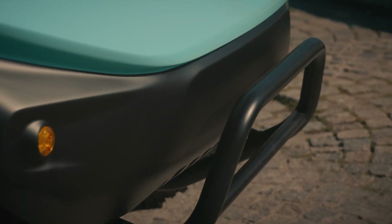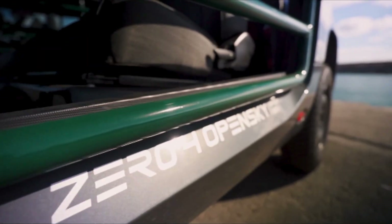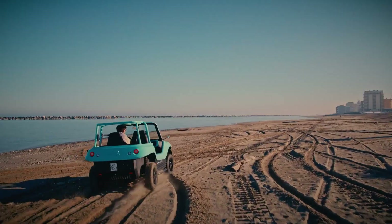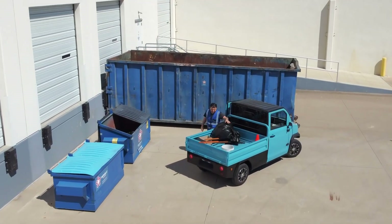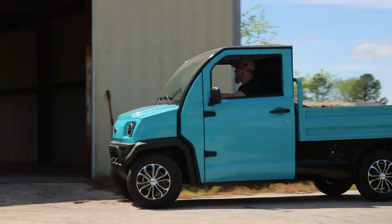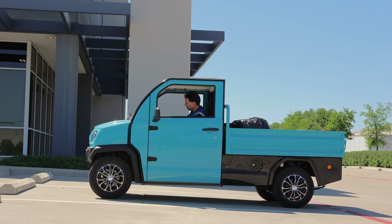Cities are evolving quickly, and urban transportation is evolving even faster. Congested streets, limited parking, and rising fuel costs are forcing people to rethink how they get around. As a result, small electric vehicles are becoming a practical solution rather than a niche idea.